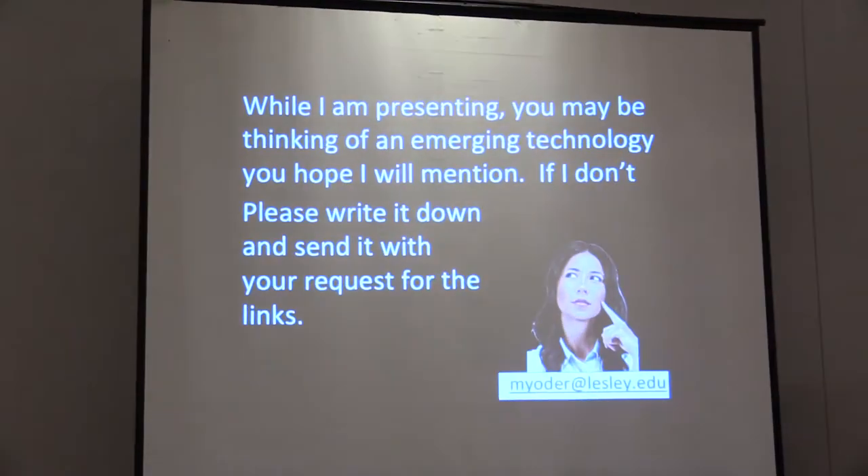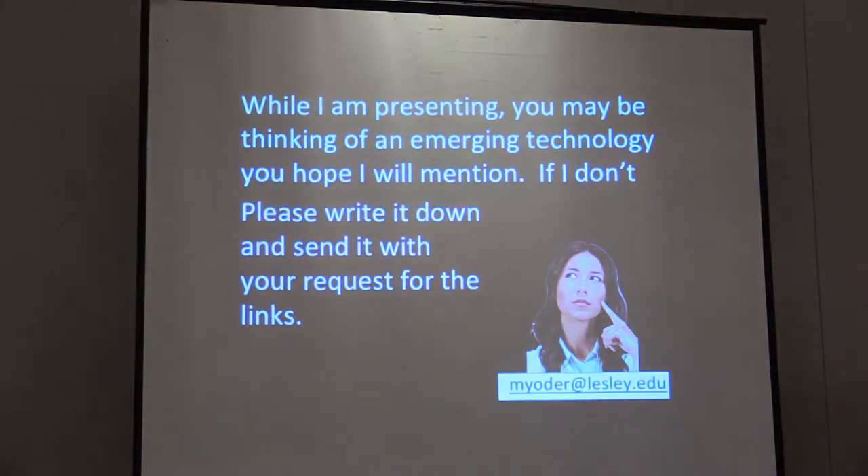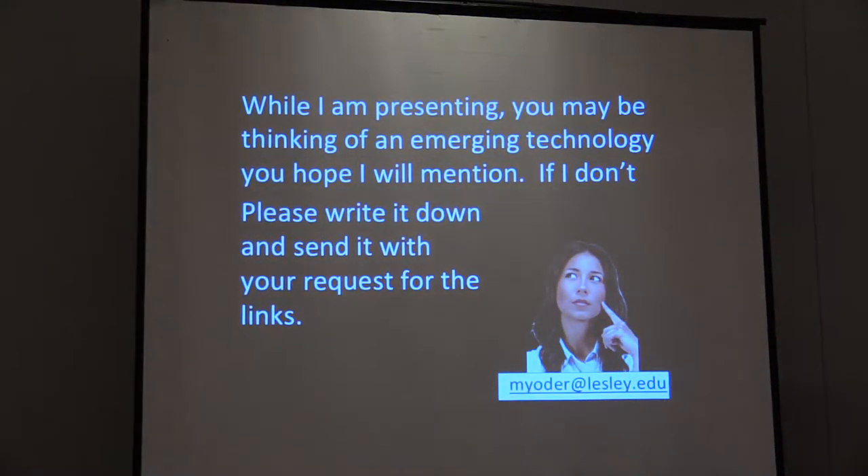When you email me — there's my email — just email me. If there's something that I didn't include that you can't believe I didn't include, just email me and I will include it somehow when I send out the slides.